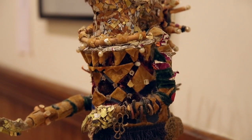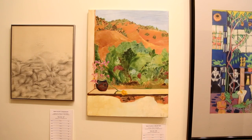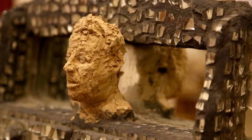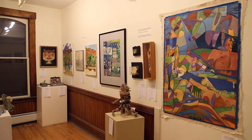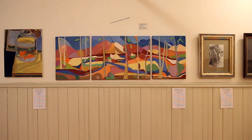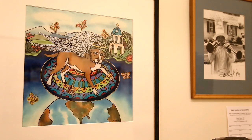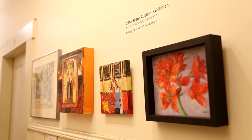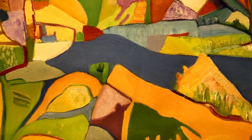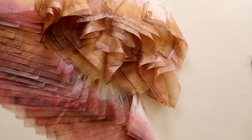In the second floor gallery we have our 2014 silent auction to benefit Studio Place Arts programs. Bidding starts now and concludes at our Bash, scheduled for May 9th from 7 to 9 p.m.